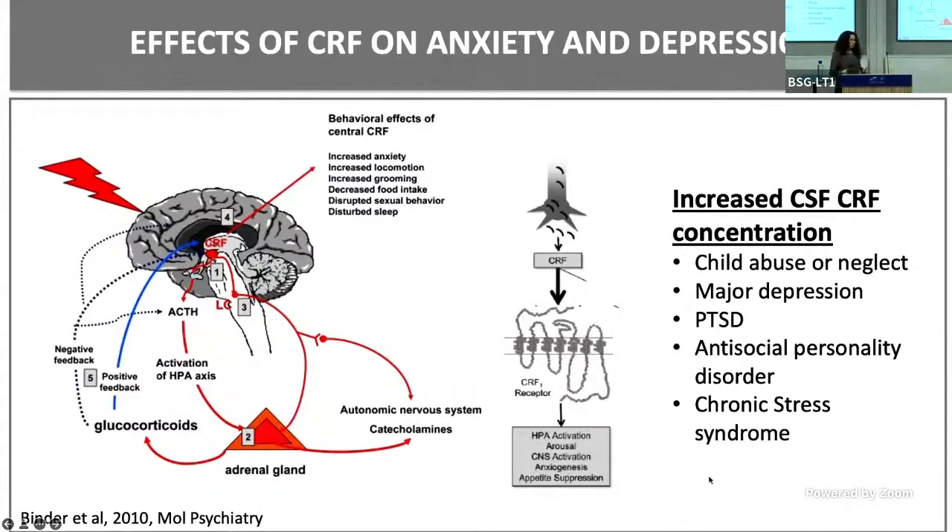There is also a CRF2 receptor, which I won't be talking much about today. In humans, it's evident that there is increased CRF concentration in the CSF in patients who have been through child abuse or neglect, major depression, PTSD, antisocial personality disorder, and chronic stress syndrome. So we know there is an association between these conditions.